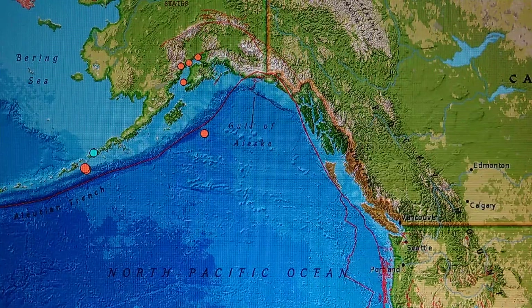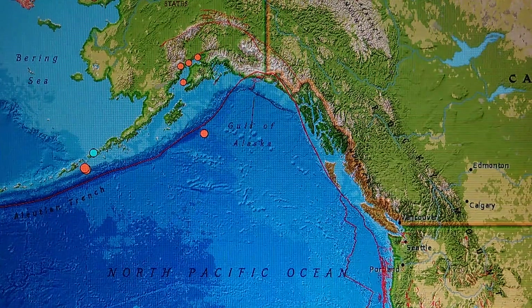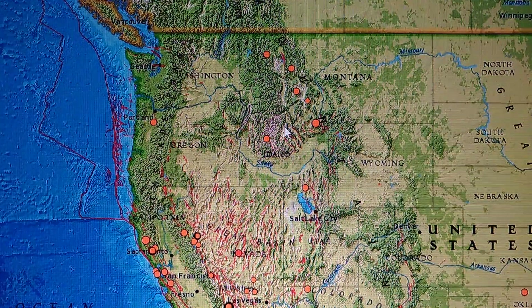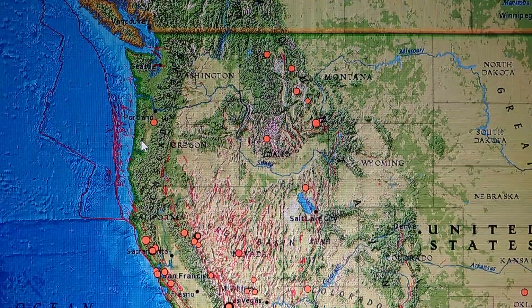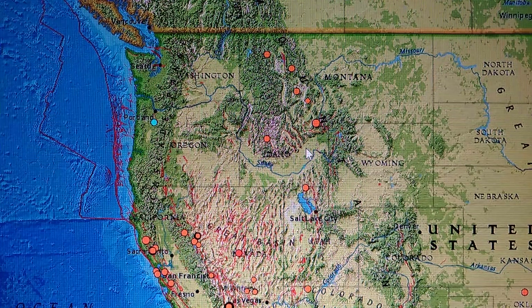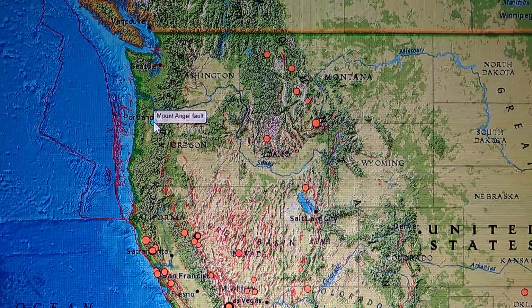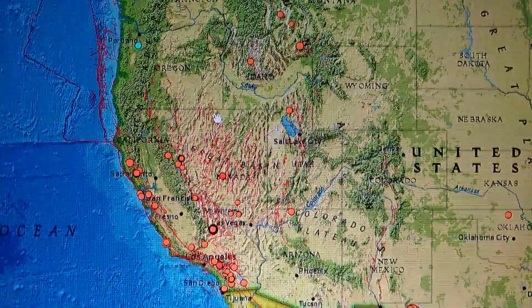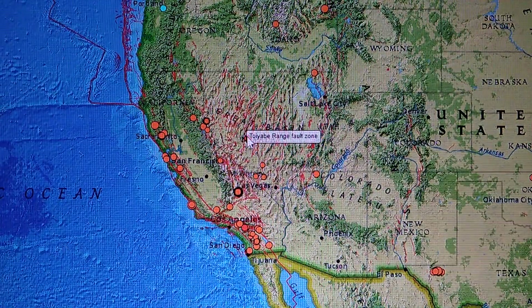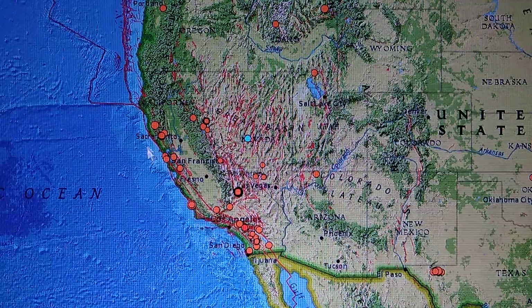Looking at the Mount Angel fault — a 1.9 near Silverton, Oregon, at 12.1 miles deep. It's a small quake but it's where it's located; we've got to watch that area. There's been a lot of heat coming up out of that area, and it's not all fires. Also just had a 1.9 south of Kingston, Nevada.